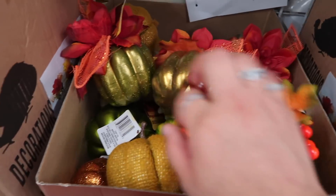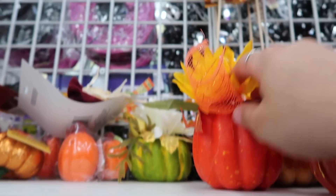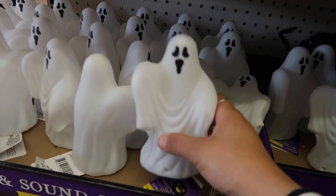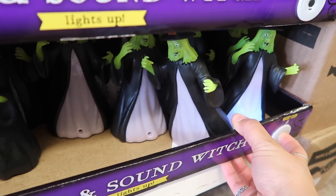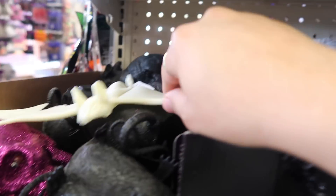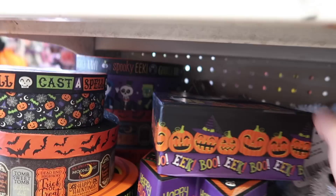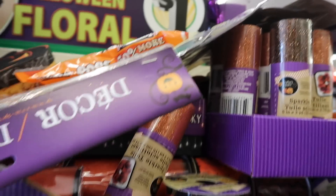I see the Halloween and fall section — look at all these cute little pumpkins for one dollar! They even have ones with glitter, little owls, and a really pretty mug. They have little leaves to decorate your room, little ghosts, witches that light up, bats, a little pumpkin with a hat, a cat, and little boxes. They have these garland crown decorations too.